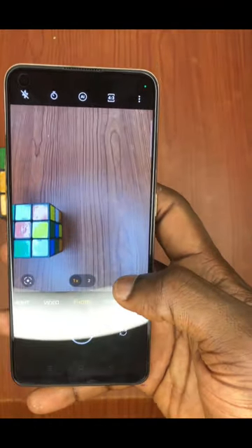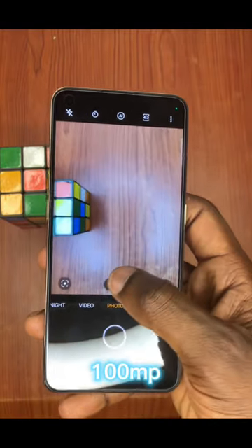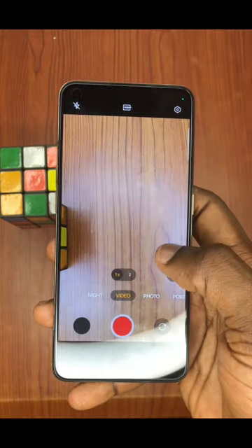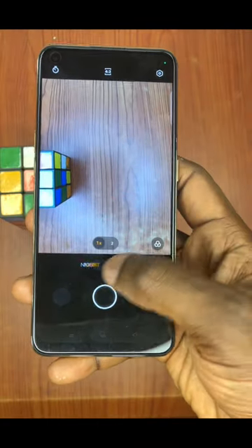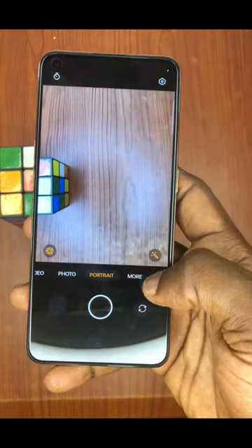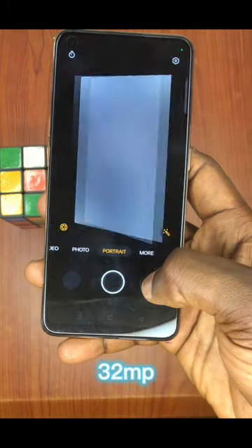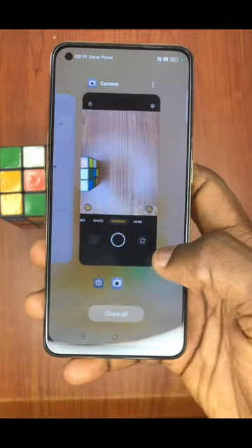The back camera comes with 100 megapixels, so the camera is quite clear and very sharp. The video is also clear and sharp. You can also take pictures and make videos at night and the results will still come out very okay. The front camera is a 32MP selfie camera, and I'm very sure you will love this device if you get it.